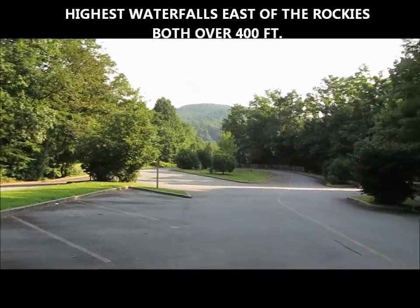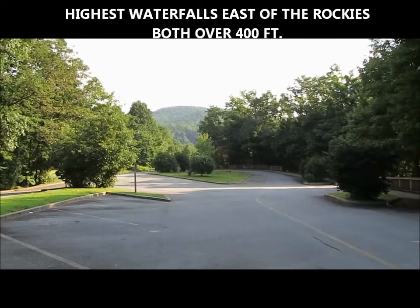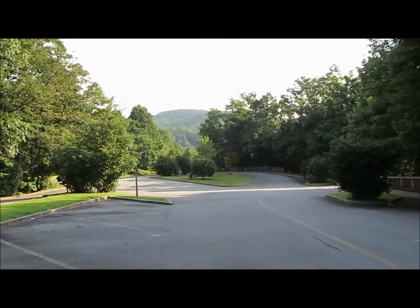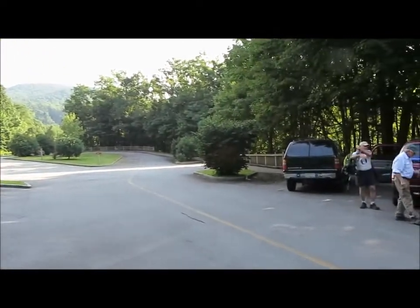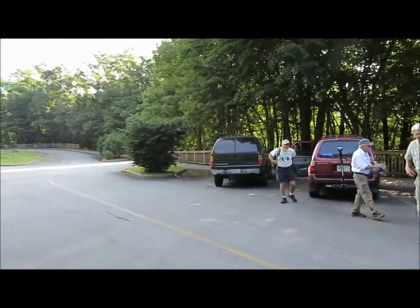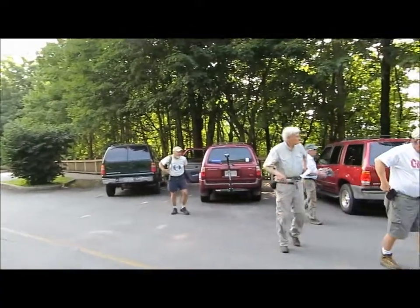Another great day for a hike. Temperature is 68, clear skies. We look forward to another fantastic hike.